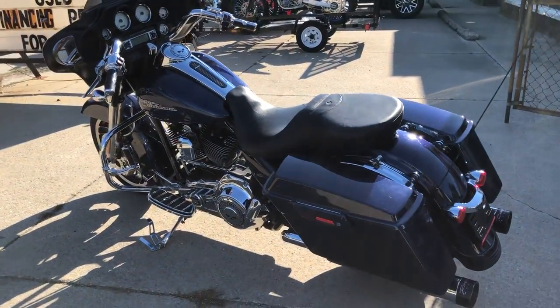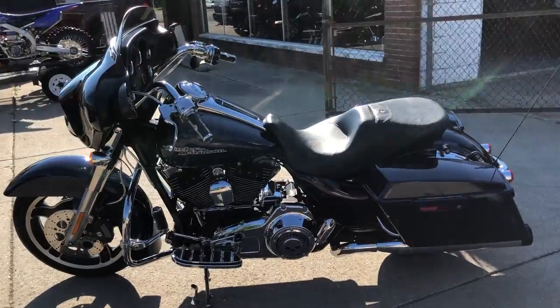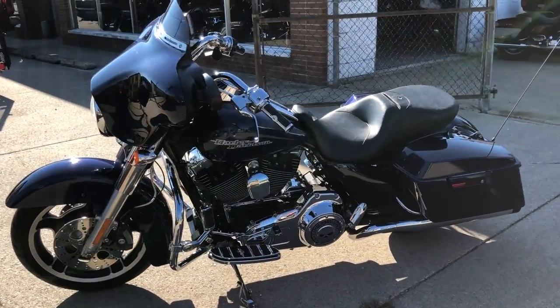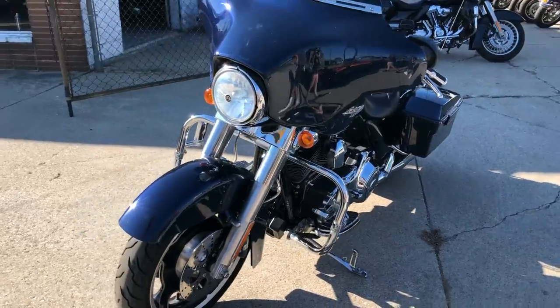It's got the Willy G engine covers, floorboards, lower controls, grips, and highway pegs. Chrome levers and switch housing, dual Reinhardt exhaust — makes the Street Glide sound as cool as it looks.